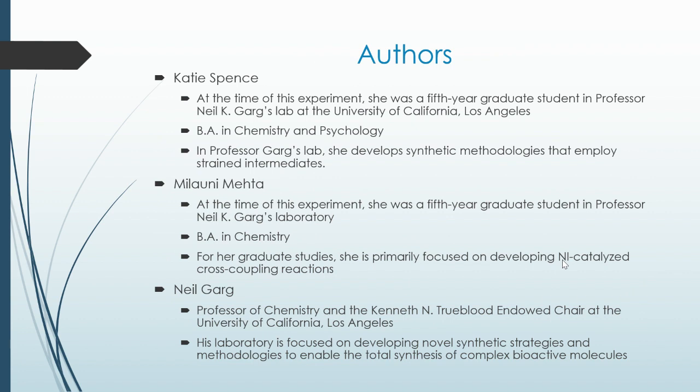The three authors are Katie Spence, who at the time of the experiment was a fifth-year graduate student in Professor Neil K. Garg's lab at the University of California, Los Angeles. She has a B.A. in chemistry and psychology, and in Professor Garg's lab she develops synthetic methodologies that employ strained intermediates.